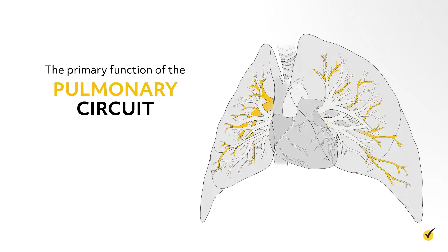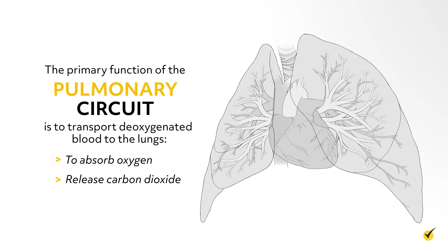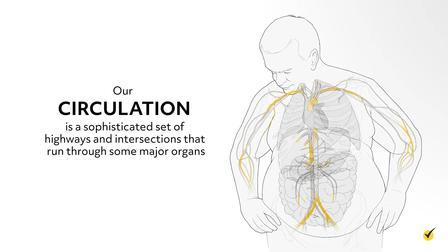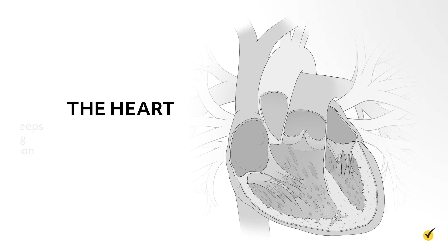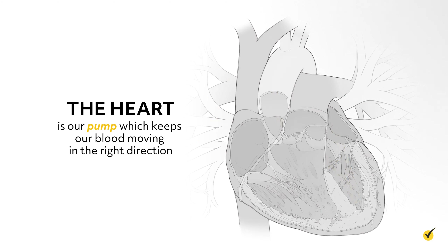The primary function of the pulmonary circuit is to transport deoxygenated blood to the lungs to absorb oxygen and release carbon dioxide. Our circulation is quite a sophisticated set of highways and intersections that run through some major organs. One of those organs is the heart — our pump, which keeps the flow of traffic, our blood, moving in the right direction.